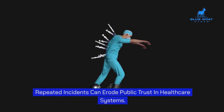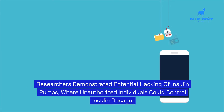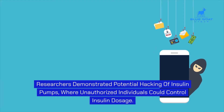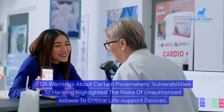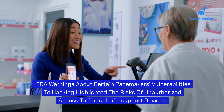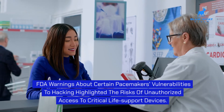Repeated incidents can erode public trust in healthcare systems. For example, researchers demonstrated potential hacking of insulin pumps, where unauthorized individuals could control insulin dosage. FDA warnings about certain pacemakers' vulnerabilities to hacking highlighted the risks of unauthorized access to critical life support devices.